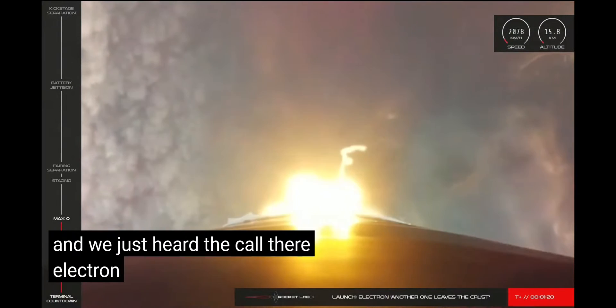Electron's second stage is continuing nominally as we approach battery hot swap in the next few minutes, a manoeuvre unique to the Electron rocket. We're just about four minutes into flight for our first mission of 2021, and Electron is continuing to carry the OHV satellite to its intended destination in a polar orbit. The operations team is tracking no issues, and the burn of the second stage engine is continuing nominally.